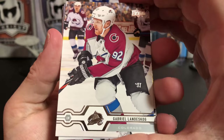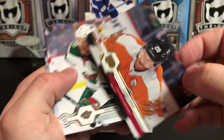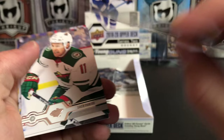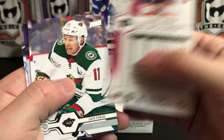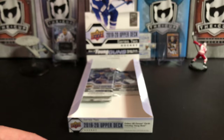Gabriel Landeskog, Patrice Bergeron, Olli Maatta, and we've got an Upper Deck Exclusive of Claude Giroux — number 23 of 100. That's nice. I think that's the second exclusive we've pulled. Zach Parise, Evgeni Malkin, Jay Bouwmeester, and Brett Connolly.